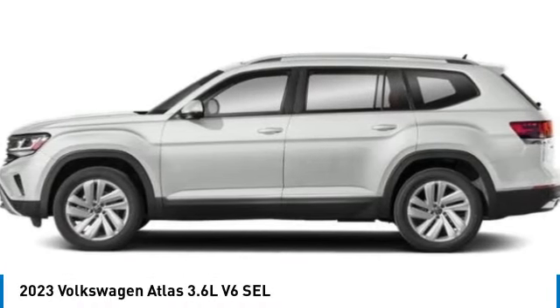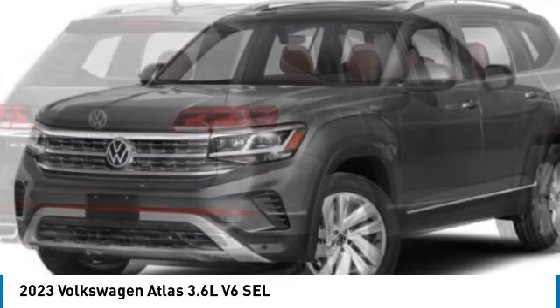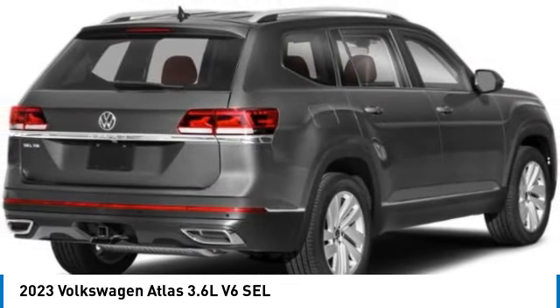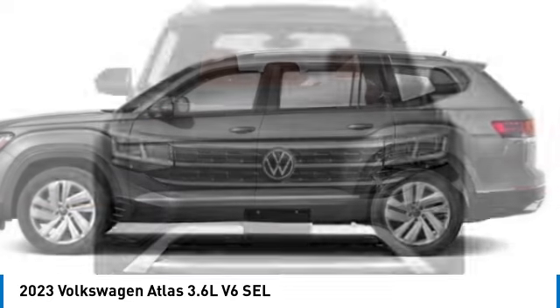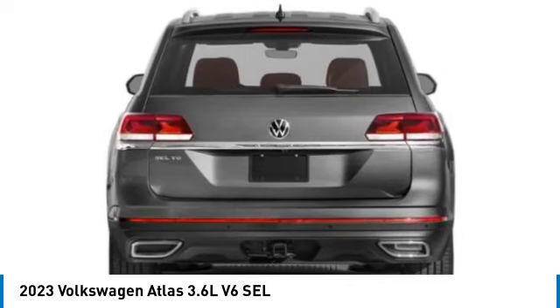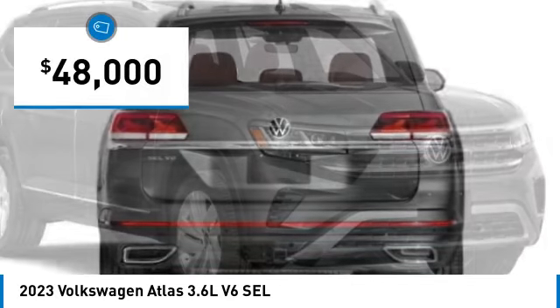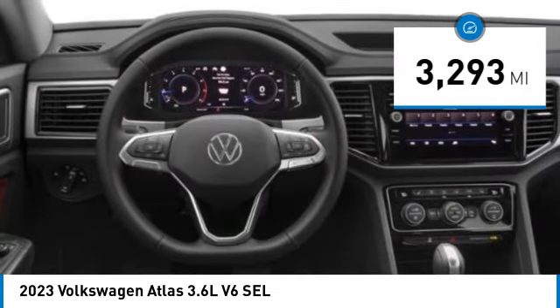Make a great choice today with the 2023 Atlas. The Volkswagen Atlas provides you all the flexibility you'd expect from a crossover vehicle with three rows of seating. The Atlas also features the latest in audio and safety technologies and is priced below $50,000. This vehicle has less than 4,000 miles.